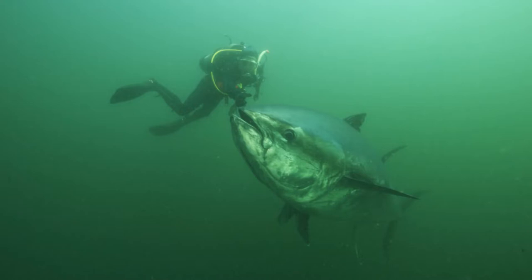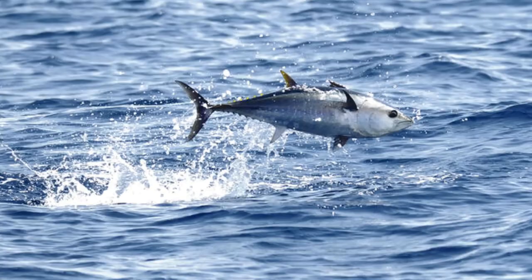Averaging around 6.5 to 8 feet in length and 550 pounds in weight, with exceptionally large individuals of upwards of 12 feet in length and 1,500 pounds not being unheard of, the Atlantic Bluefin Tuna is by far the largest tuna species and one of the largest extant bony fish. The body is robust and rhomboid in profile, like a rhombus shape, and the head is conical and the mouth is rather large.